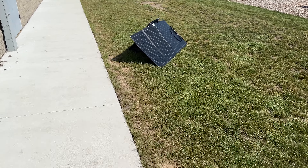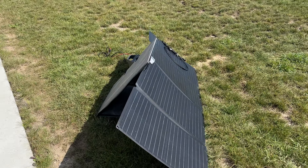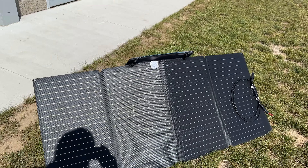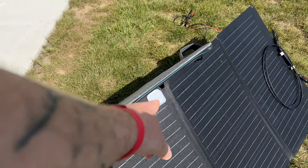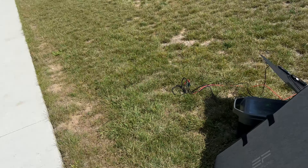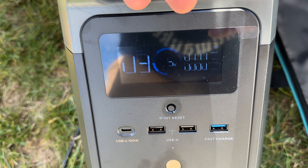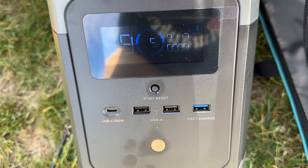I moved my solar panels over more, trying to get away from that wind — it's holding up pretty good. Over here I got it up against the side of the building and it's almost dead on. Right there, it's almost right at the bullseye. I don't know if you can see that, it's like 117 — the highest it got to was 120.